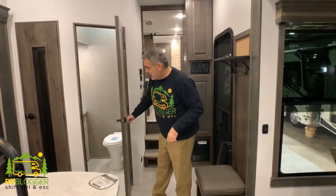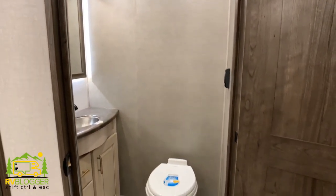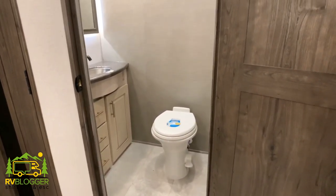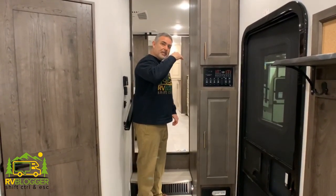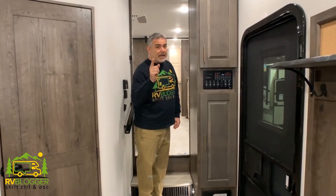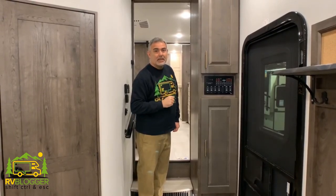Right off the kitchen is a half bath — a very good size, with lots of vanity storage space and a big oversized mirror. It's like a residential bathroom. Let's head up the steps and check out the master bedroom, master bathroom, and a gigantic walk-in closet in a fifth wheel that you will not believe.